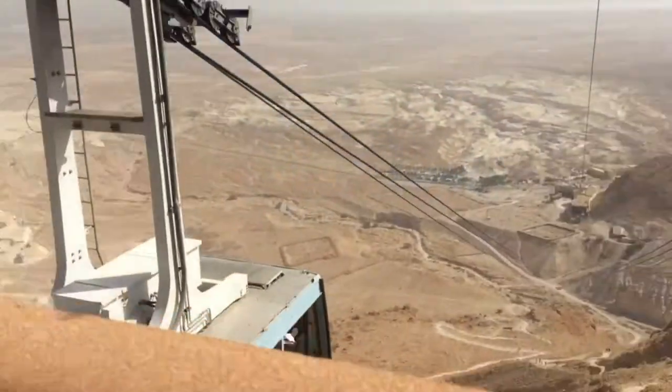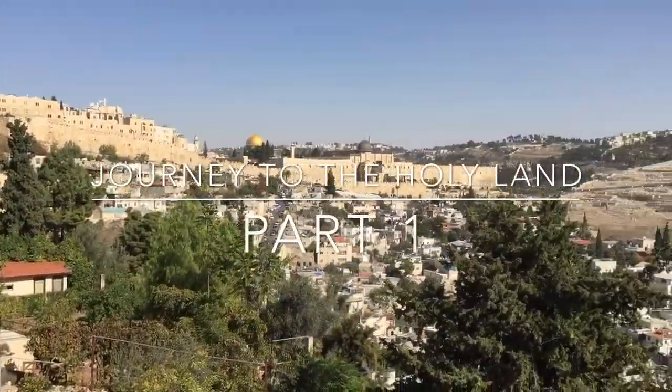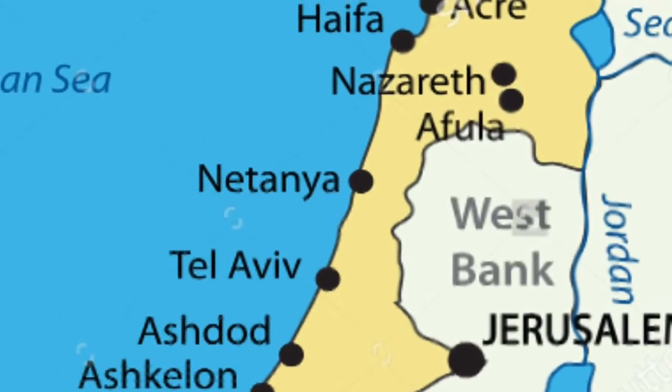Welcome to Israel and the Holy Land. This is a five-part series where we're going to start in the coastal regions and head to Jerusalem to experience the beautiful history of this sacred land. We're going to start in the coastal area of Netanya.